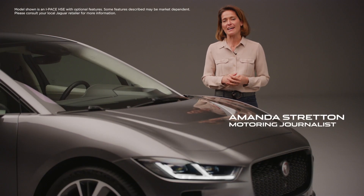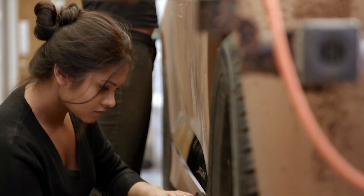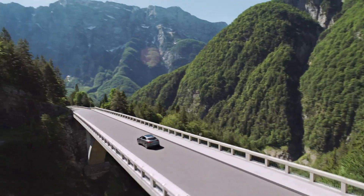Jaguar started designing the I-PACE with a completely clean sheet of paper. This meant that the engineers could harness the very latest in battery electric technology and they could build a completely new vehicle architecture.